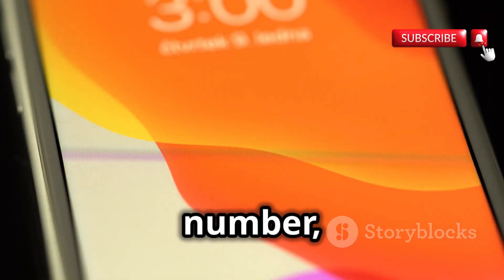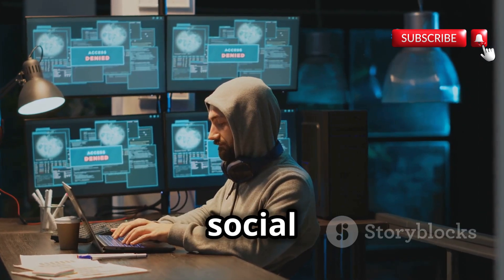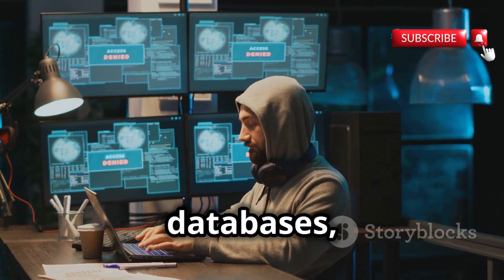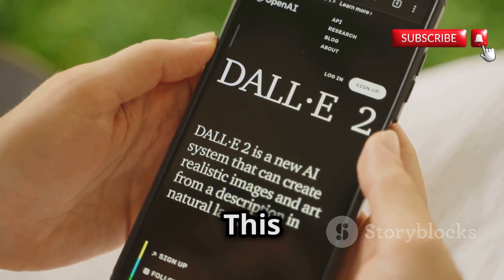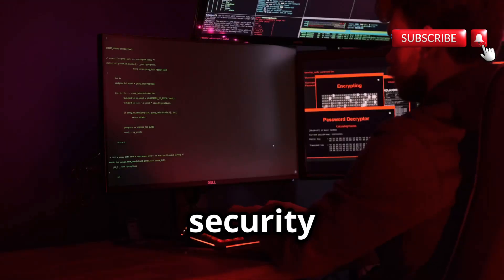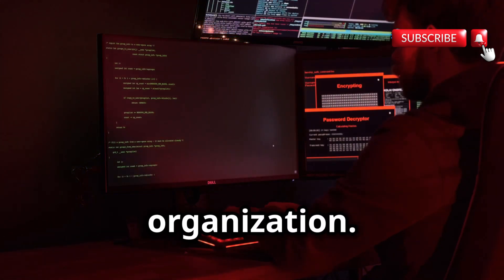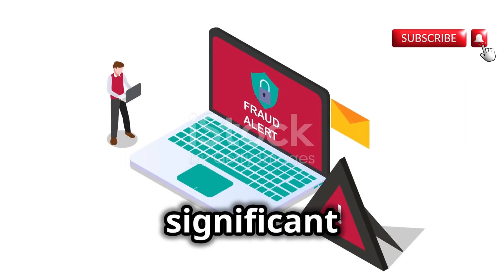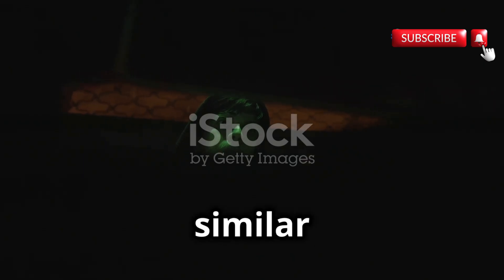By simply inputting the target phone number, PhoneInfoga can quickly scan a wide range of online sources, including social media platforms, search engines, and specialized databases, to identify any mentions or associations with the given number. This automated approach makes PhoneInfoga a powerful tool for investigators, journalists, and security researchers looking to quickly gather information about a particular individual or organization. However, the power of PhoneInfoga comes with a significant caveat — its potential for misuse. It is crucial to remember that while PhoneInfoga and similar tools can be valuable assets in the right hands, they should always be used responsibly and ethically.